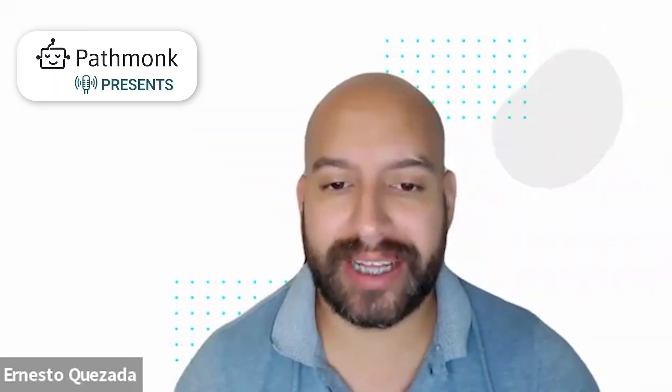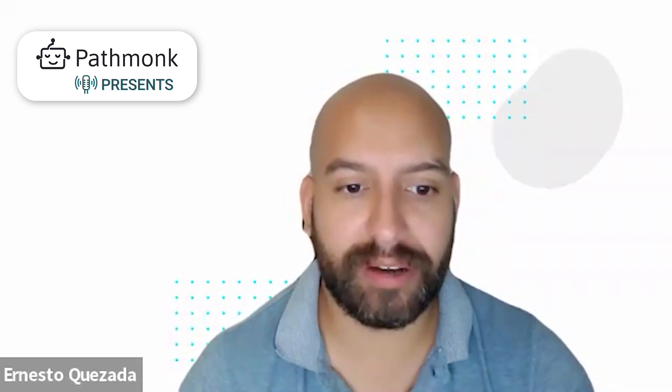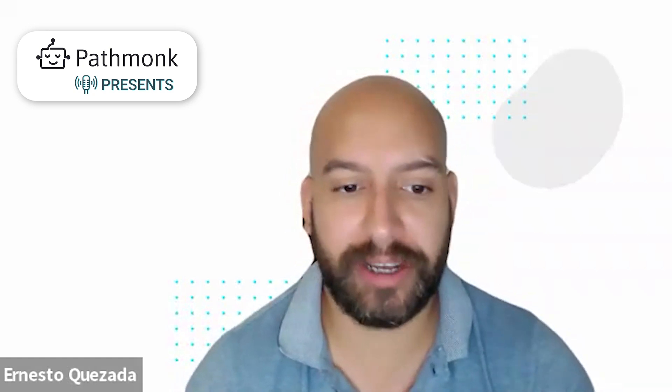Welcome to today's episode. Let's talk about today's guest. We have Johnny Price, VP of Fundraising at WeFunder. How are you doing today, Johnny? I'm doing great, man. Thanks for having me. Good to be here.